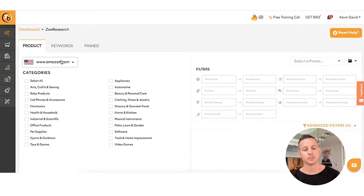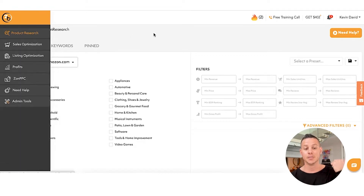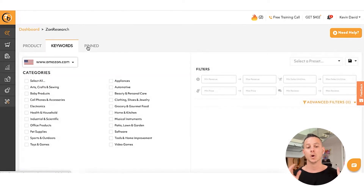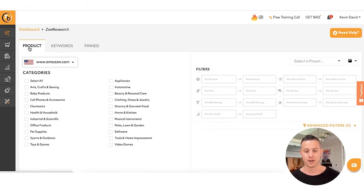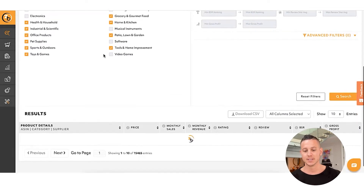What we're going to do is start inside Zonbase using a tool called ZonResearch. Inside ZonResearch, you can see a few different things: the product category, the keyword category, and the pin category. We're going to be focusing on keywords. Now I want to make a very important distinction — this is a huge mistake that a lot of people make. What happens is people will go to the product research tool of any of the softwares out there, select a preset, click search, and if you go to the product section and fill out your filters and choose your categories, that does work. But it only shows you single successful products.